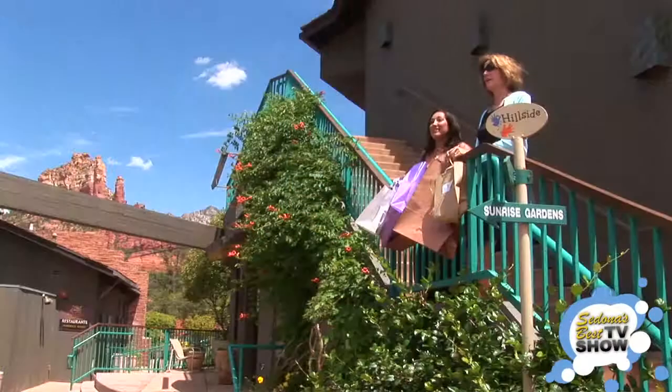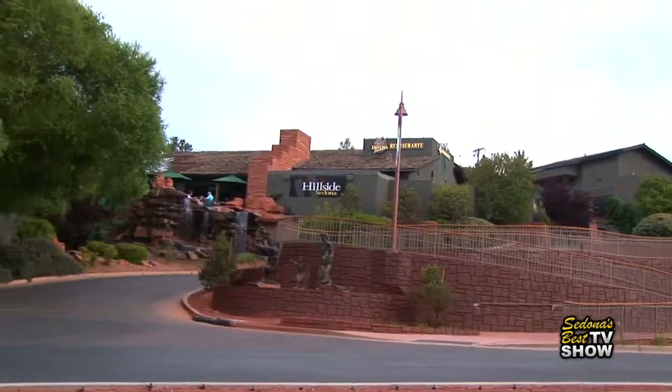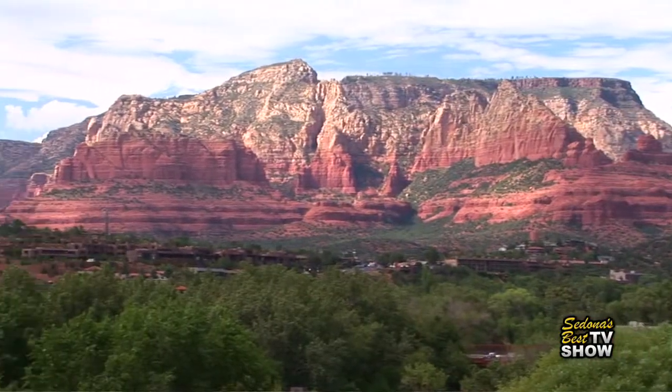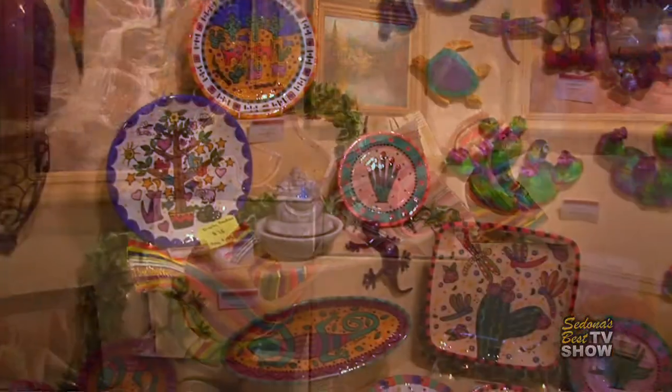Come enjoy the day, experiencing the sights and sounds of Sedona's premier shopping and dining destination. Nestled amongst a stunning backdrop of spectacular red rock views, Hillside Sedona's restaurants, shops and galleries cater to your every whim.